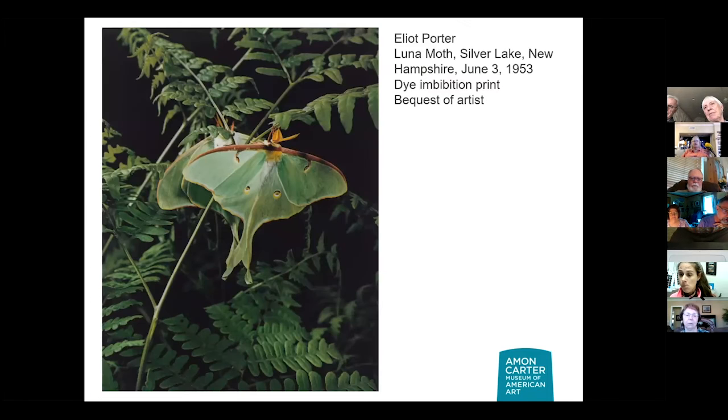Any chance you're doing another grouping of Elliot Porter anytime soon? Not on the docket, but as long as John Rohrbach, the senior curator of photography, is here, I know another one's coming down the pipe — we just don't know when yet.